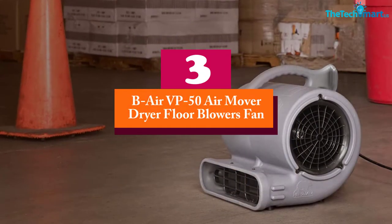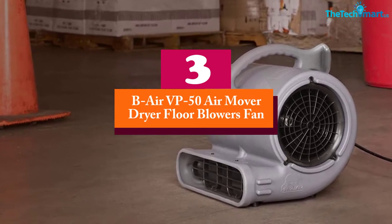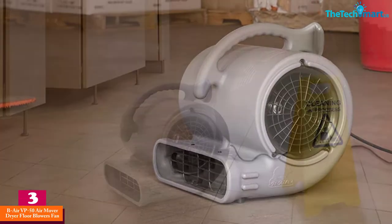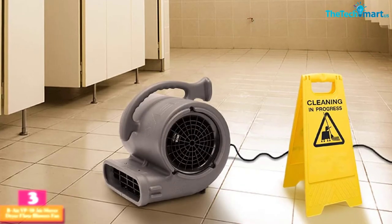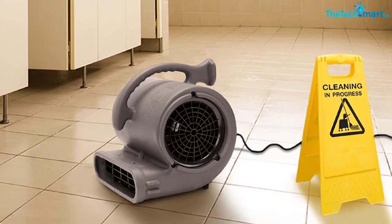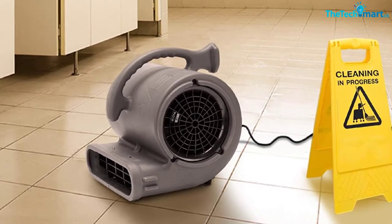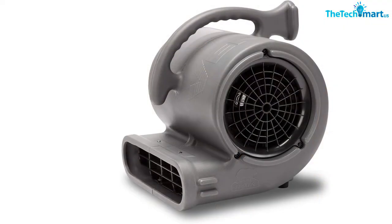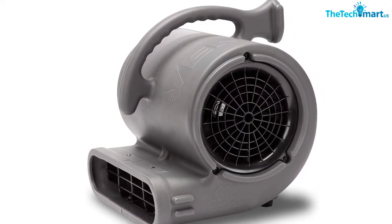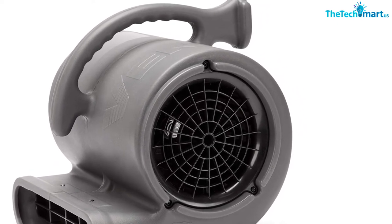At number 3, we have the B-Air VP50 Air Mover Dryer Floor Blowers Fan. This stackable air mover comes with a strong 0.5 horsepower motor, making it responsible for producing strong airflow. This wall-mountable model also works perfectly as a floor fan. The unit comes with inbuilt carrying handles for convenience. The air mover blower operates within 4.5 amp power consumption. This stackable model lets you extend the system up to 4 blowers.